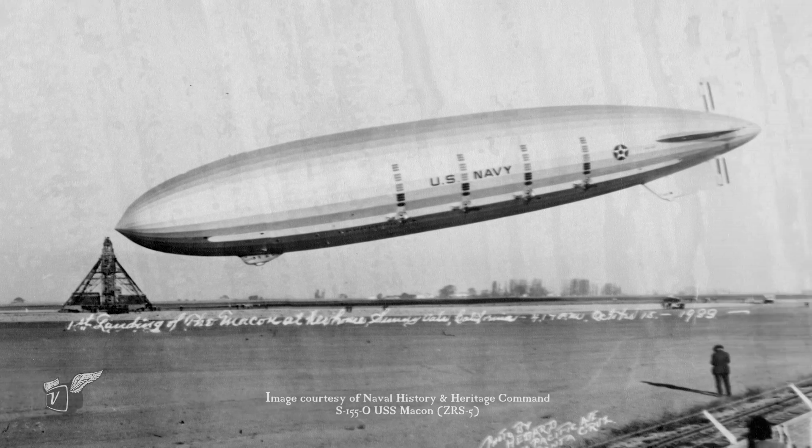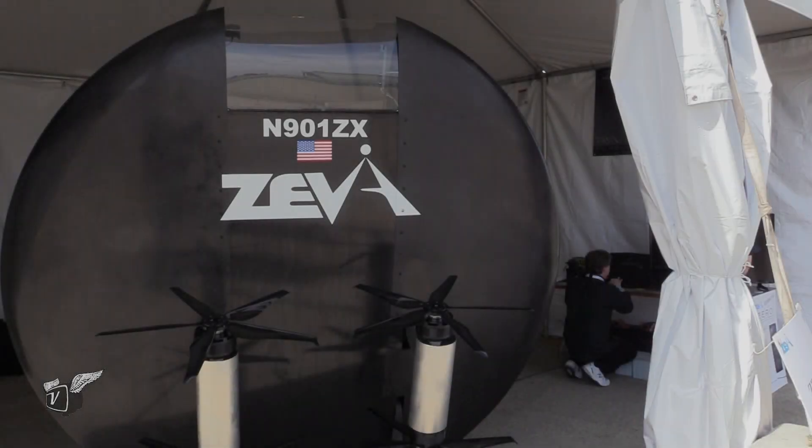We're at the iconic NASA Moffat Field, home of dirigibles many years ago, which is a very pioneering thing, and we're with the pioneer of today's world. Steve, why don't you tell us what the Ziva is, and we'll have a conversation about it.